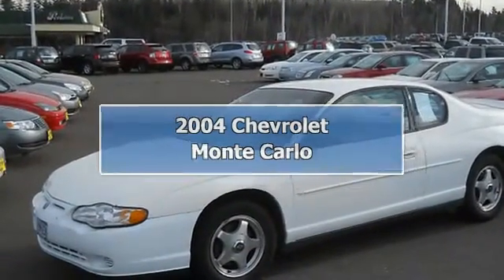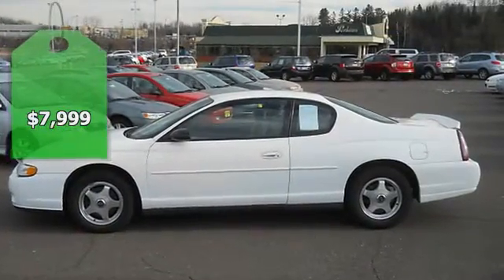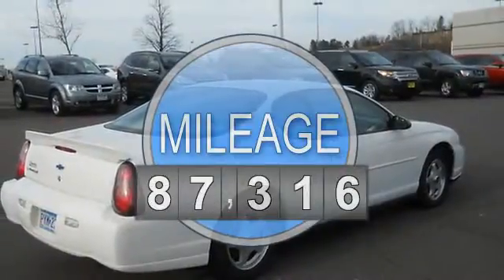2004 Chevrolet Monte Carlo 2-door coupe. This vehicle features the following equipment: automatic, 6-cylinder, FWD, cruise control.